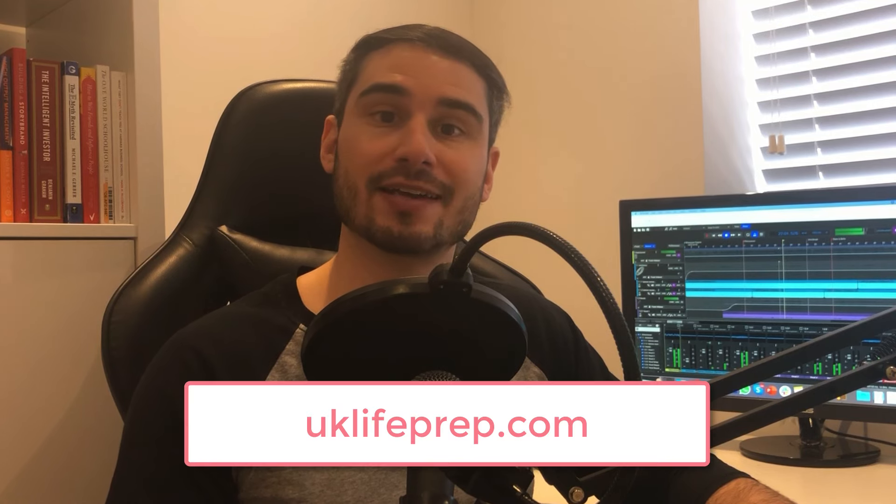What you're going to find here are loads of free videos from my full course, which is available at UKLifePrep.com — link in the description below.